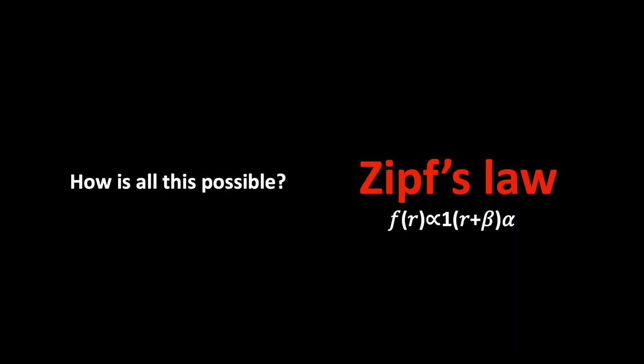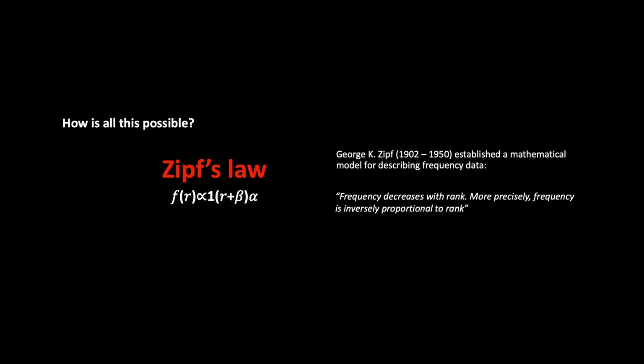Now, how is this possible? This brings us back to what I was talking about before — Zipf's Law. I'm a linguist, and most linguists hate math. But this little bit of math is remarkable because it's what makes it possible for us to make great word lists. Zipf's Law was created by George Zipf, who is a mathematician. Basically, what it states is that frequency decreases with rank — more precisely, frequency is inversely proportional to rank. Probably not clear yet. So what I'm going to do is show it to you visually, and after I show it to you visually, I think you will understand Zipf's Law.